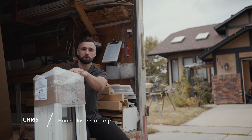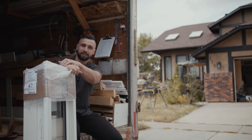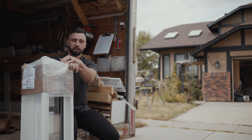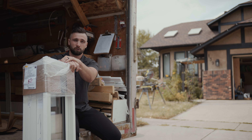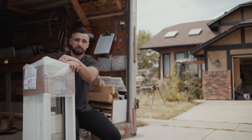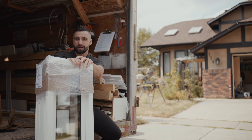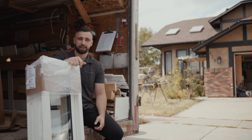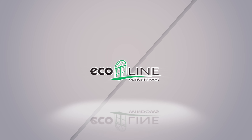Chris here with Calgary Home Inspector Corp. We just finished reviewing the installation on this project for Eco Line Windows — another successful install. This time I got to get my hands a little dirty. The homeowners were pursuing the Greener Homes Program, looking to upgrade from double pane windows to triple pane high efficiency. This house is going to get a bit of a facelift — it had black window casings throughout, and they've opted for white this time, so it'll have a brand new look once it's done. If you're looking to replace with black, Eco Line does that as well as any other color. Stay tuned.